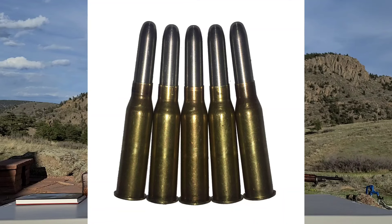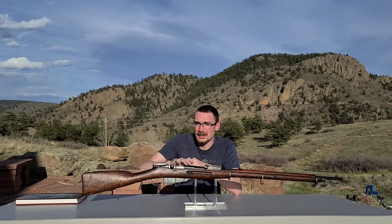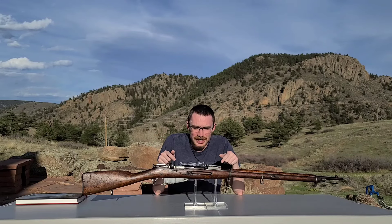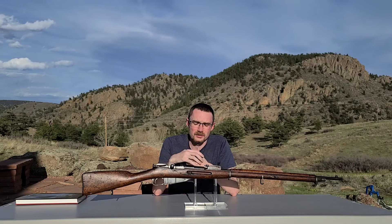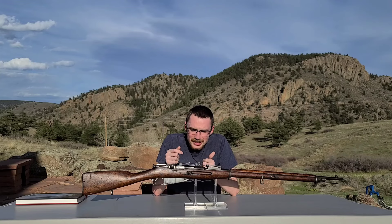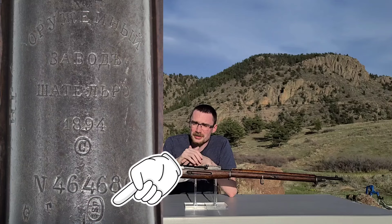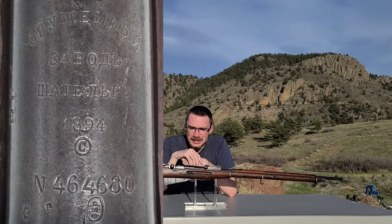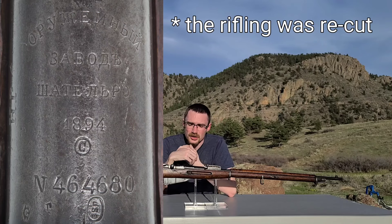That can mean a couple of different things which we probably won't get into today, but we're talking specifically about all of the guns that fit into that broad range of caliber conversions. How on earth did these rifles get to America? Like this particular one — this is an M91 rifle from World War I, produced by the Châtellerault factory in 1894. What makes this one interesting is it has this little mark on the barrel from Johann Springer's, and this rifle was actually re-barreled and re-chambered to 8x50 rimmed.